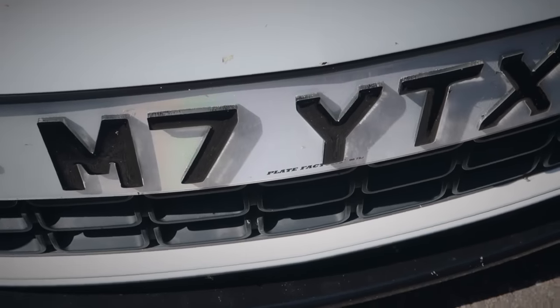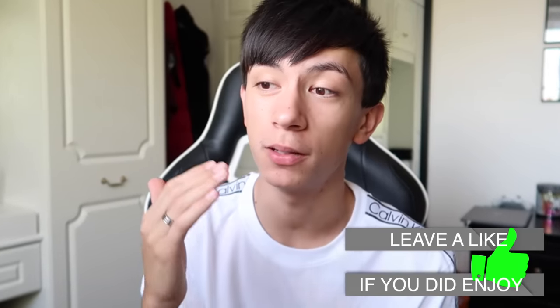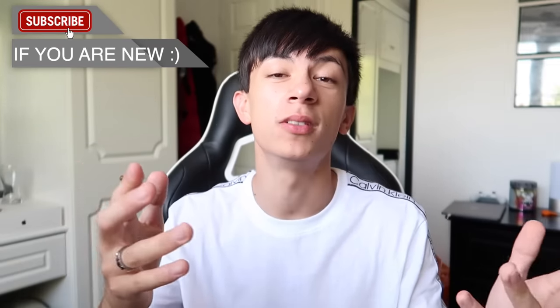So I want to know from you guys: are you going to get a private plate? Do you already have one? Let me know in the comments. Hopefully you guys enjoyed this tutorial — I tried to make it as simple as possible. Follow me on Instagram, send me your private plates there, subscribe if you're new, and thank you guys so much for watching — I'll see you in the next video.